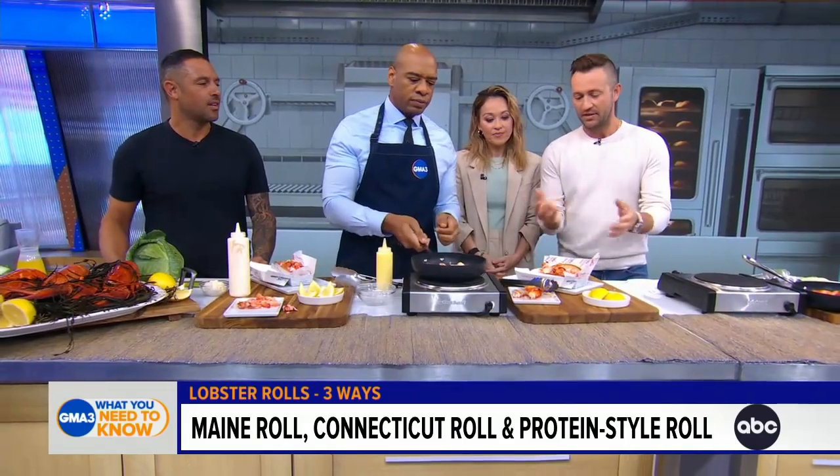That's how people tend to go with our menu items — this is their favorite because it's the butter. The butter wins out over Chardonnay mayonnaise, but that's the simplicity of the Connecticut roll. We're also going to be doing a special one for you guys today, because it's still summertime.